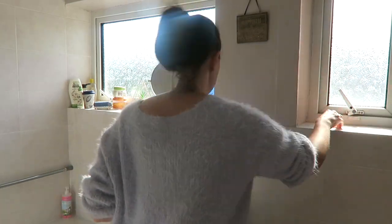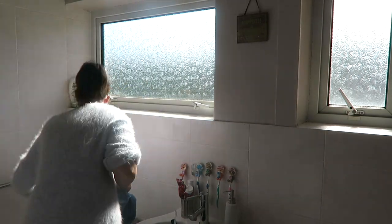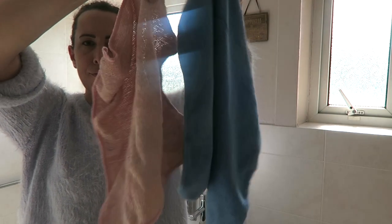I don't know about your bathroom but ours just seems to be the dustiest room in the house. I guess it's the condensation — it all sticks to everything. I clear all the windowsills ready to start, then I get my two cloths: pink for the sink, blue for the loo.